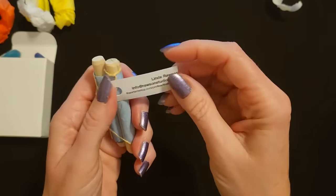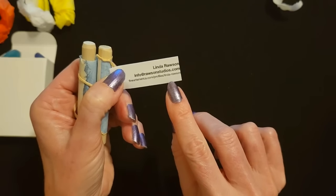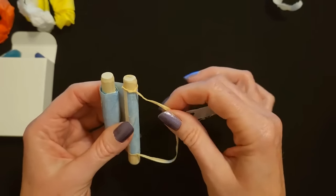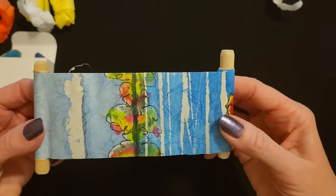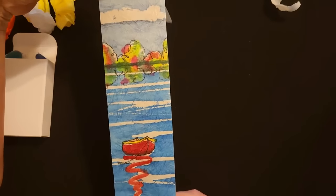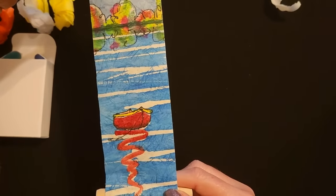We have a little tab here — Linda Rawlson, Linda Rawlson Studios, FineArtsAmerica.com/profile/Linda-Rawlson. We have a little raffia string. Oh — let's open it this way. Oh! That's pretty. Oh, that is beautiful. Look at this! It's so pretty. That is gorgeous. I love it.